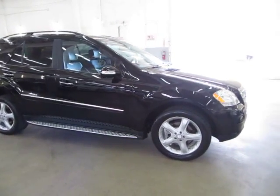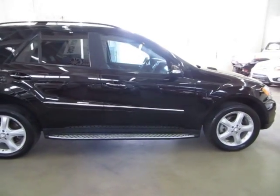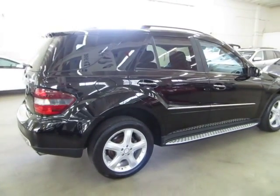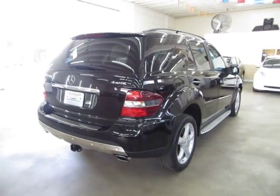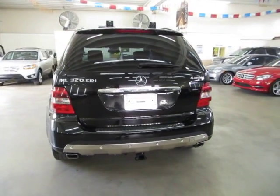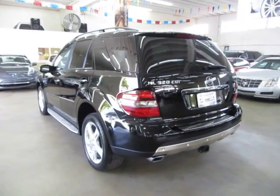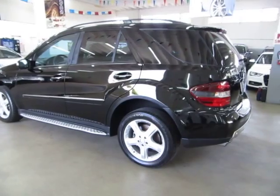It has a clean title and also qualifies for Carfax's buy-back guarantee as well as for an extended warranty. We're located at 3200 Northwest 37th Street, Miami, FL 33142. Open Monday to Friday from 9am to 6pm, Saturdays 9 to 5, and we're always closed on Sundays. We have been in the car business since 1992 and have sold over 31,000 cars. We are an accredited member of the Better Business Bureau with an A-plus rating.